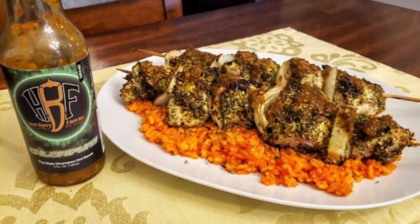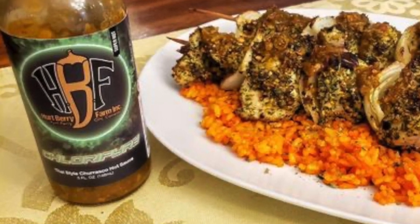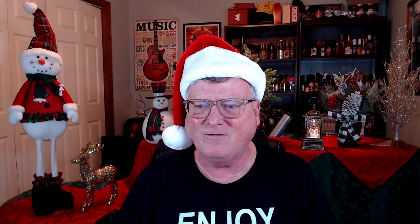Drew Jacobson and Steve Best of Hurtberry Farm created a masterpiece in my opinion — their Chlorifier Thai Style Churrasco Hot Sauce. I enjoyed that on what I call Brazilian churrasco chicken skewers, served on a bed of coconut saffron rice marinated with this sauce. It's just fantastic. They make some of the best hot sauces I've ever tasted — a blend of fresh Thai and Brazilian ingredients.